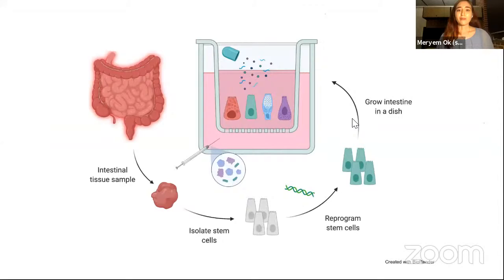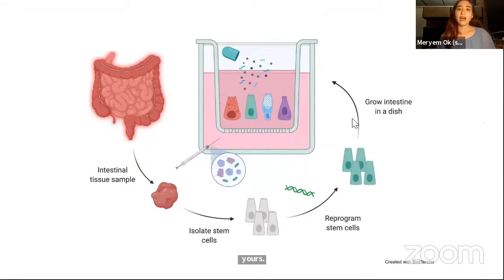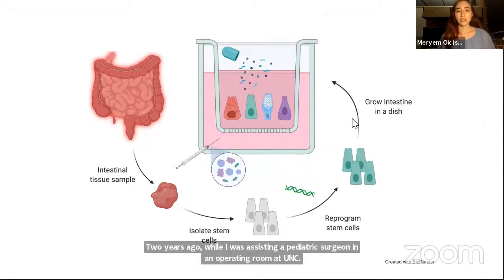Two years ago, while I was assisting a pediatric surgeon in an operating room at UNC, I was overcome with emotion when we had no choice but to remove the entire large intestine of the seven-month-old that we were operating on. This child, not even one year old, had already gone through multiple surgeries and intestinal biopsies in an attempt to treat the symptoms of his complex gastrointestinal disease.